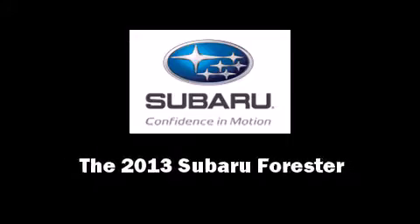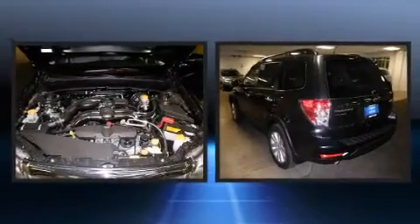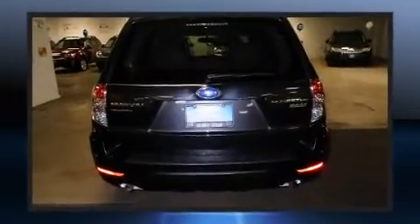Discerning drivers will appreciate the 2013 Subaru Forester. Under the hood, you'll find a four-cylinder engine with more than 170 horsepower, providing a smooth and predictable driving experience.